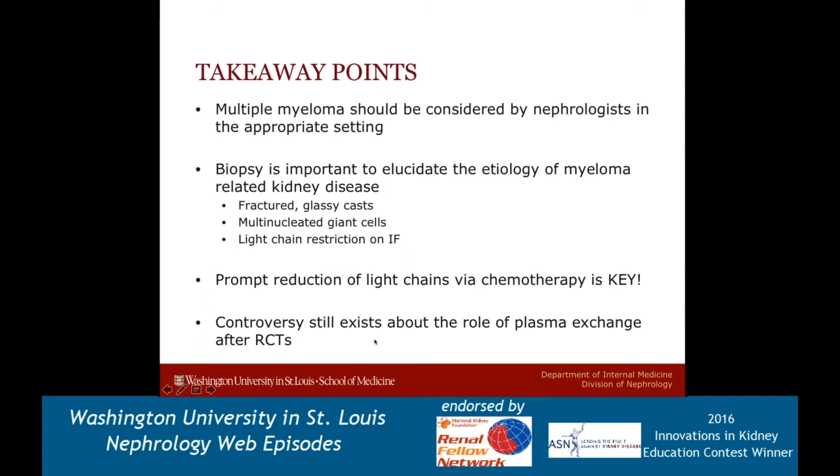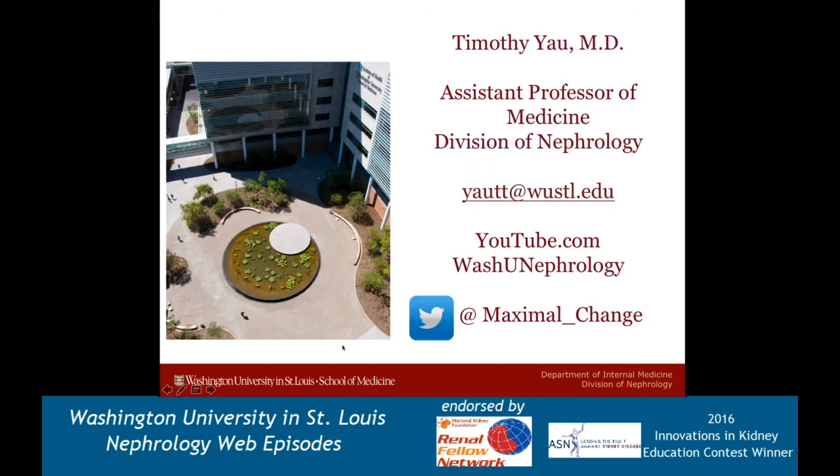That's the short takeaway on cast nephropathy. I hope you enjoyed it. I hope to see many of you at Kidney Week. If you have suggestions for what you'd like to hear more, shoot me an email at yaottt@wustl.edu. Follow our channel on YouTube and follow me on Twitter at maximal underscore change. Thanks again for watching.